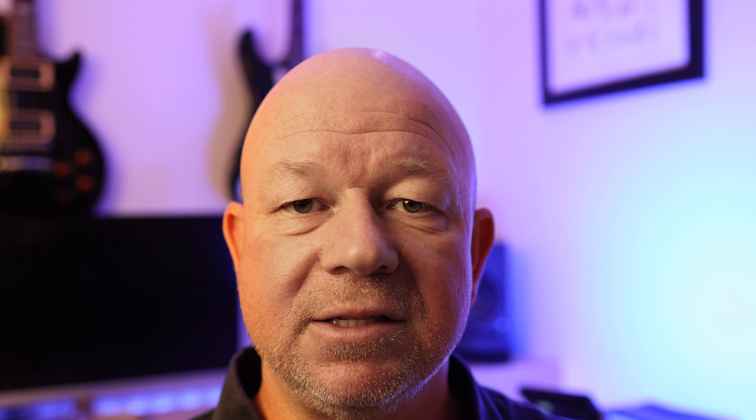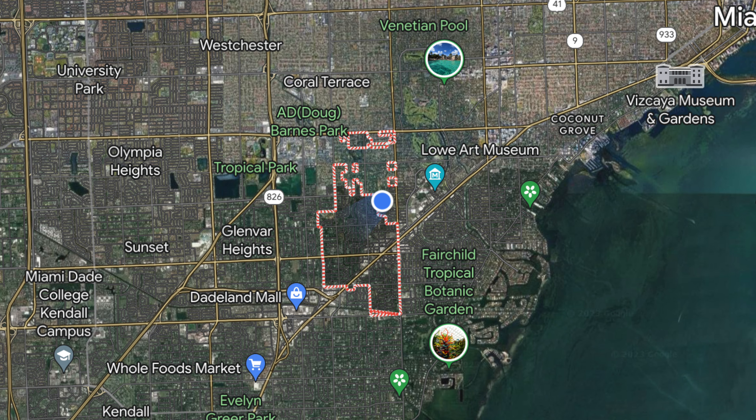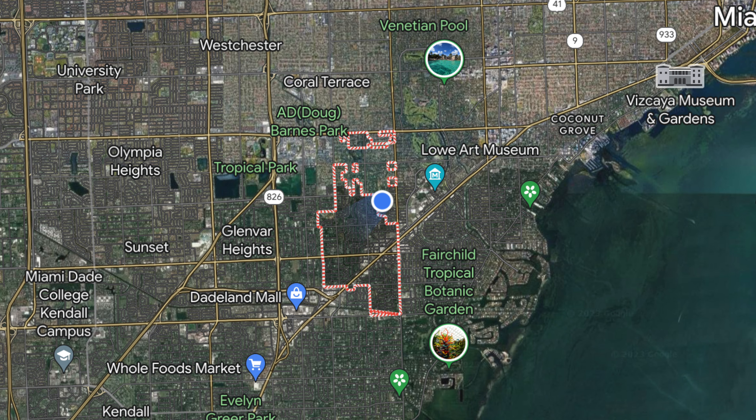In terms of real estate, Coral Gables features a nice mix of affordable starter homes all the way to ultra-luxurious mansions, and of course also some condos. If shopping is what you're looking for, aside from all the quaint boutiques you'll find all over Coral Gables, there is also Merrick Park, which is a beautiful outdoor mall with lots of major national brands.